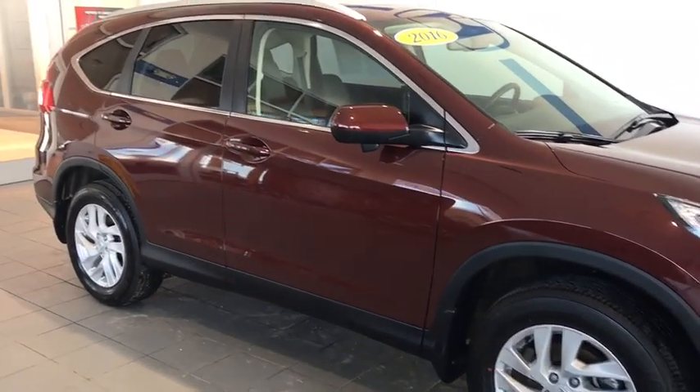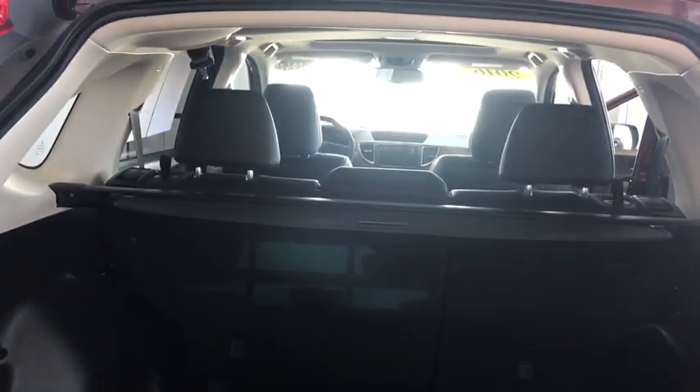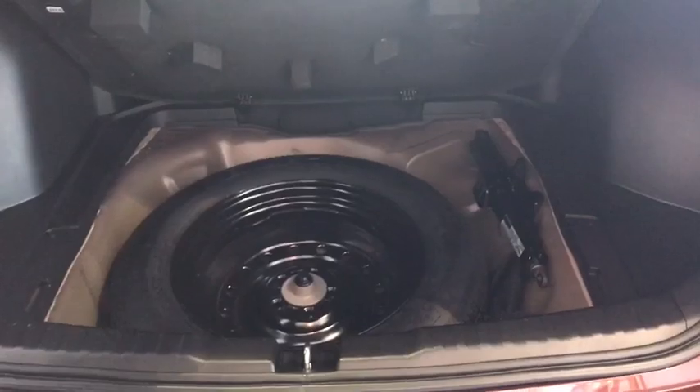Now let's take a look at some of these interior features. Take a look at the cargo space in the back of this CR-V. You're going to notice it is incredibly spacious. You're also going to have a privacy shield so no one can see what's in your back seats, as well as a spare tire to go along with it.